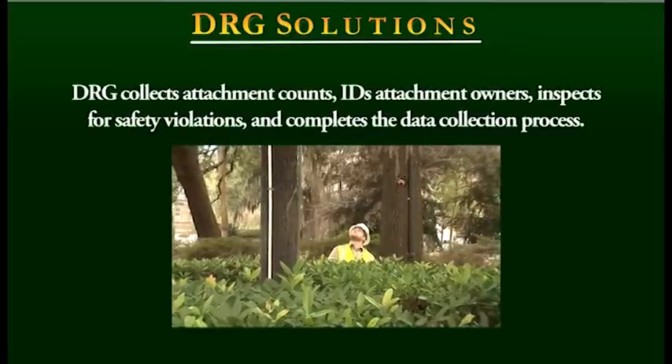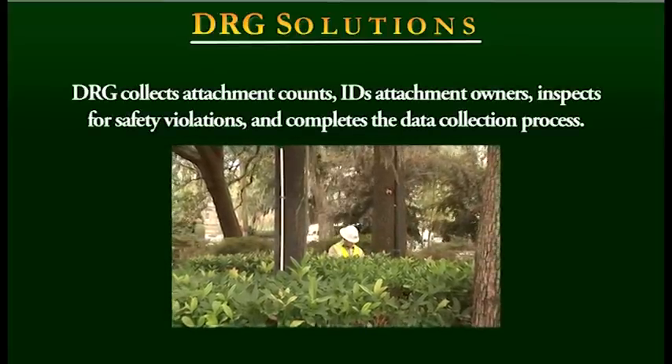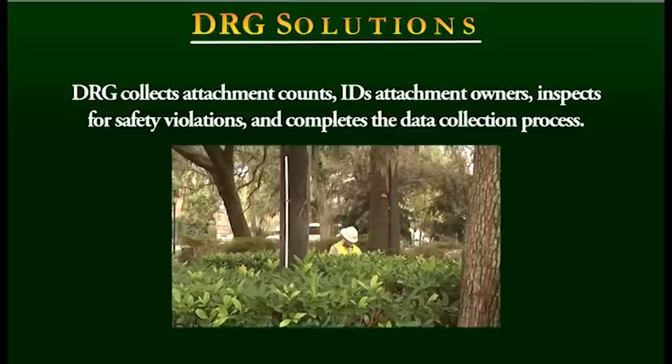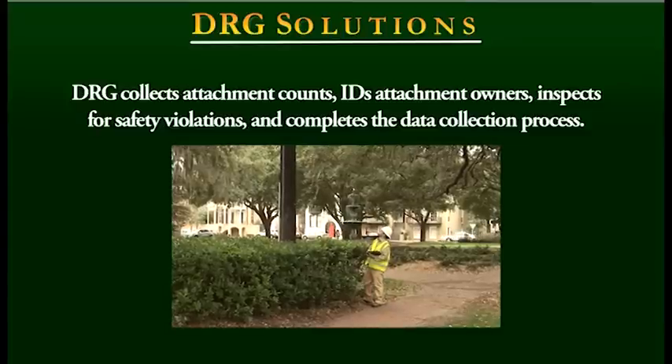DRG field teams then collect attachment counts, identify attachment owners, inspect for safety violations, and complete the data collection process, producing a complete and final deliverable that meets the needs of all parties and can be used to update GIS systems.